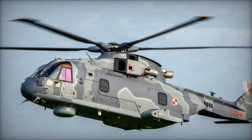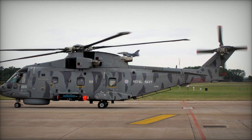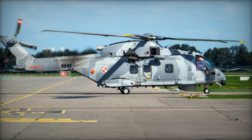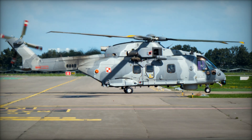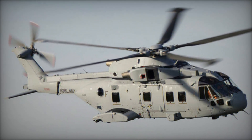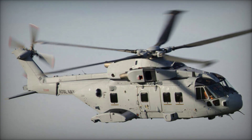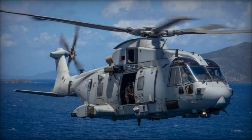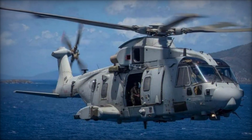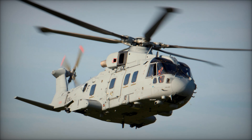Portugal operates a squadron of Merlins under the Squadron 751 Puma designation. In the United Kingdom, the Royal Navy initially evaluated the Merlin through its 700M Naval Air Squadron from 2000 to 2008, subsequently deploying it across various squadrons including the 814, 820, 824, and 829 Naval Air Squadrons. The British Royal Air Force also operates the helicopter, with No. 28 and No. 78 squadrons based out of RAF Benson. All British, Portuguese, and Danish helicopters are known by the Merlin moniker, with the British standing as the largest operator of the type in terms of quantity.